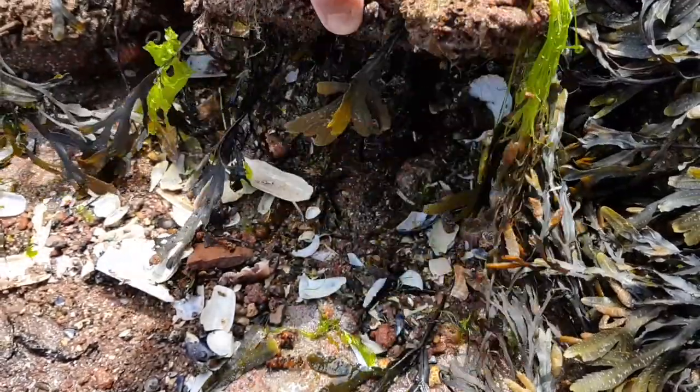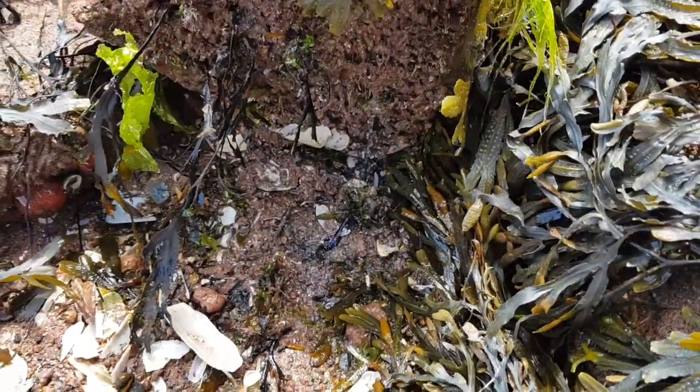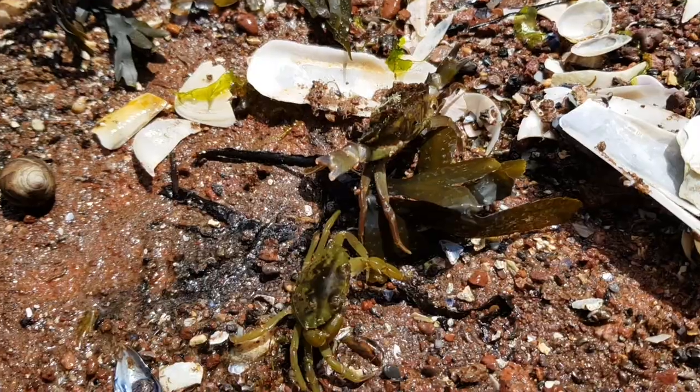Holocombe is a somewhat secluded beach and it isn't typically very busy. However, this is one of the best rock pooling beaches I've been to. There were great amounts of life in every pool.